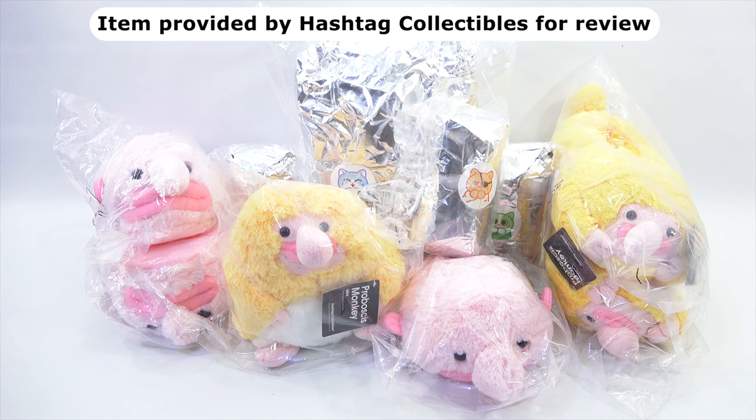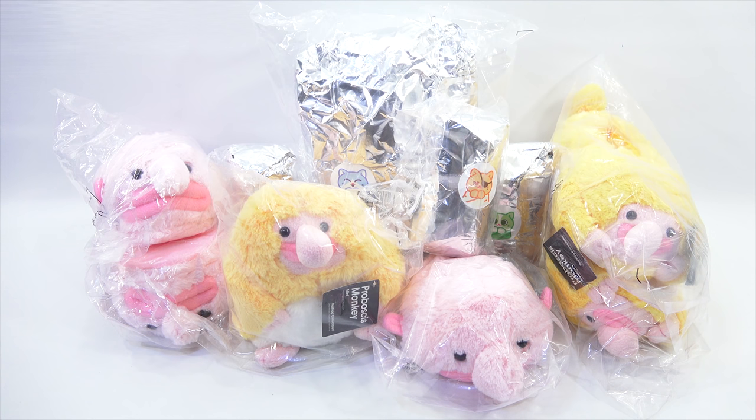There are some slippers in here. They sent us this box, jam-packed with all this. We want to show you each one, because we have some monkeys in there, we have some blowfish in there, and some other cute creatures. Let's move them out of the way and do the slippers first.